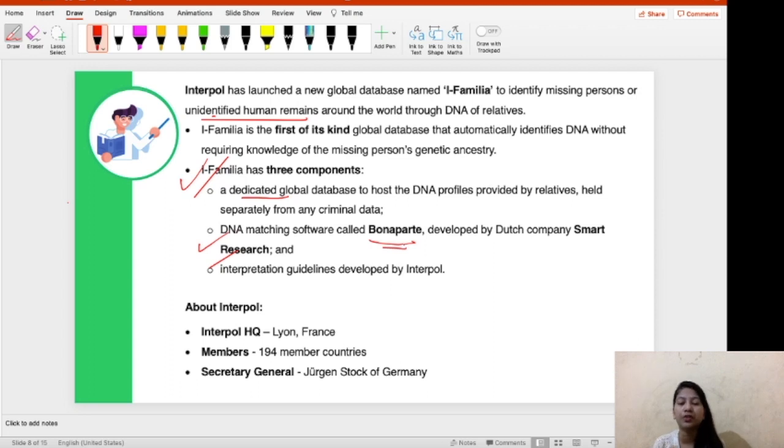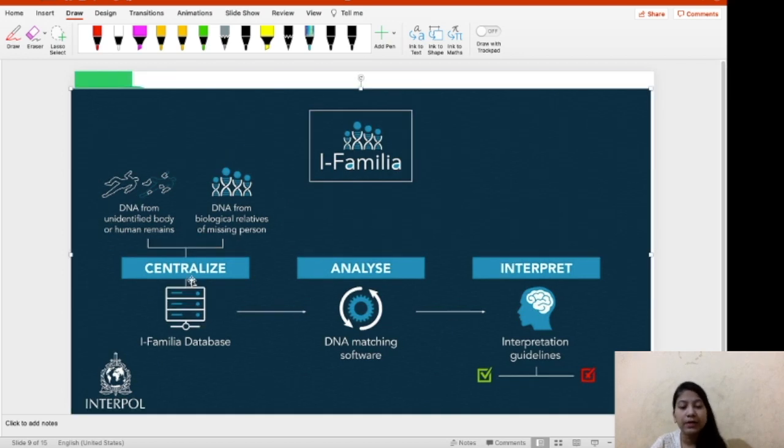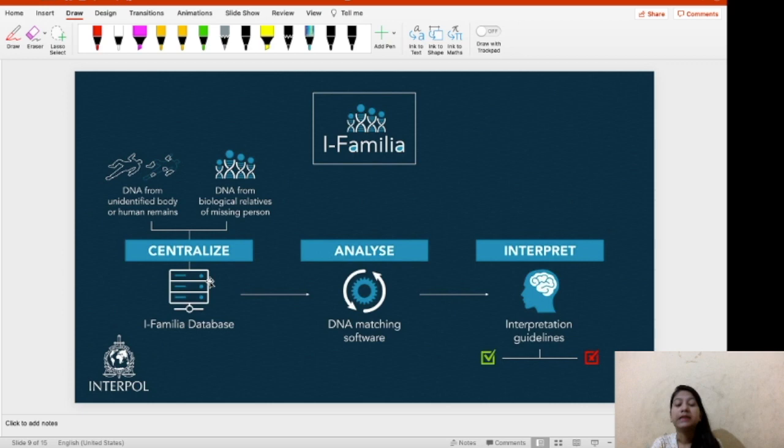Bonaparte is the name of the DNA matching software developed by Smart Research, the Dutch company. The third component is interpretation guidelines provided by INTERPOL. These are the three components of the i-Familia database. The mechanism works as follows: DNA of unidentified bodies or human remains and DNA of biological relatives of missing people are centralized in the database, then analyzed by Bonaparte, and interpretation is given by INTERPOL members.